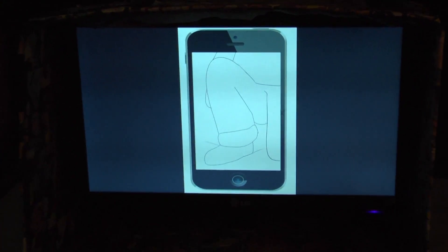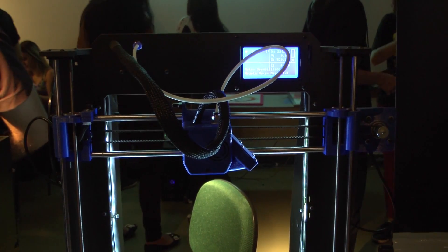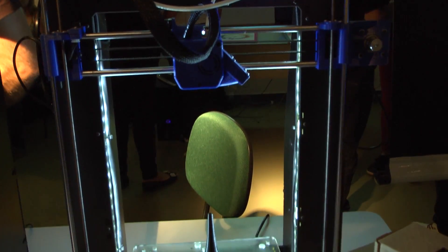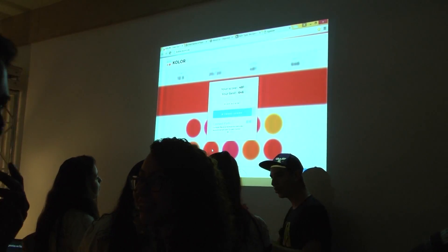O stand, como você demonstrou, mostra muita interatividade, o que chama atenção não só dos interessados no curso, mas de uma forma geral. Como você tem visto o interesse dos visitantes? Nós tivemos grande procura. O stand está sempre cheio. Tem momentos da feira que a gente não consegue nem andar aqui dentro. Está bem legal, bem agitada a feira.